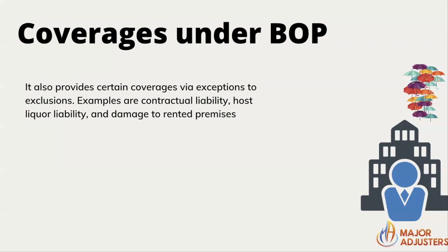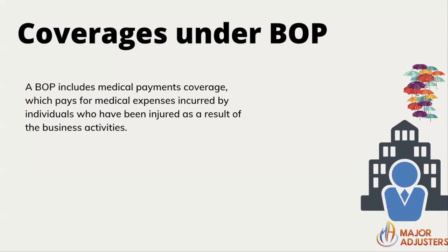Your BOP also provides certain coverages via exceptions to exclusions. Examples are contract liability, host liquor liability, and damage to rented properties. A BOP includes medical payment coverage, which pays for medical expenses incurred by individuals injured as a result of a business activity — for example, payments to a customer who had a hot drink spilled on them during normal business operations.